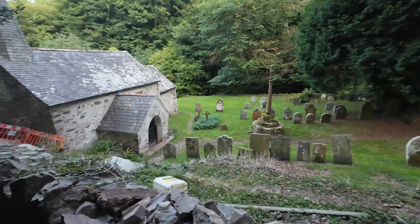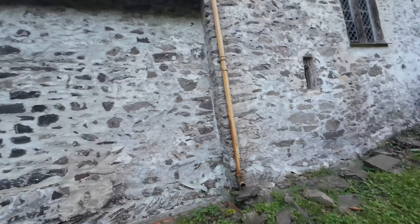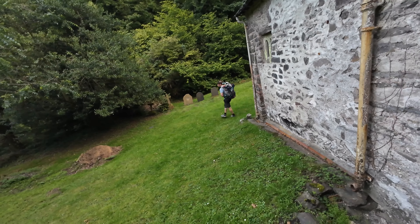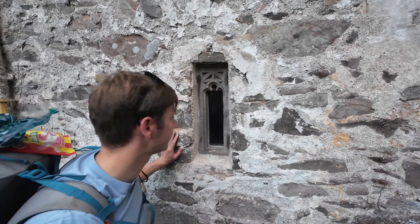Here's the church, all the graves down here. Here's the leper window — this is the window that all the people with leprosy, who were sent to live right out here along the coast, would come and look through at the congregation, peering in, trying to get a bit of God's word. Right, we've got some miles ahead of us so we're going to carry on along the trail and hopefully get to the camp spot before nightfall.